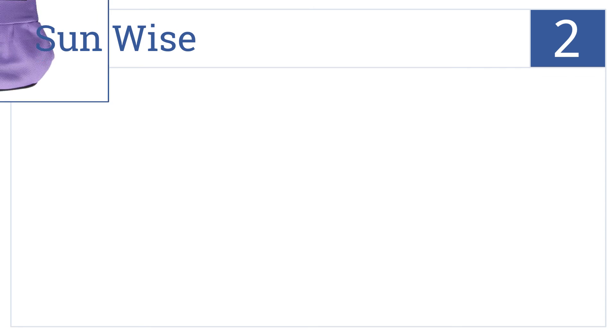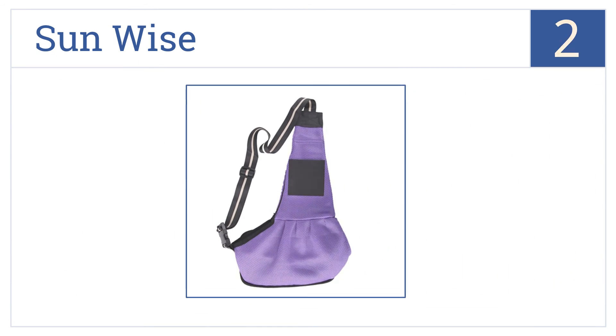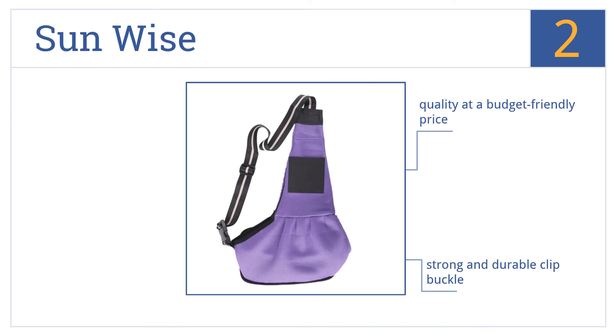At number 2, the courier-style Sunwise keeps your dog safe and secure while out and about, with an interior leash that eliminates any fear of them jumping out. This is quality at a budget-friendly price and features a strong and durable clip buckle and a convenient phone pocket on the strap.